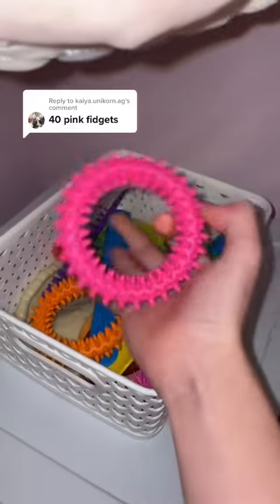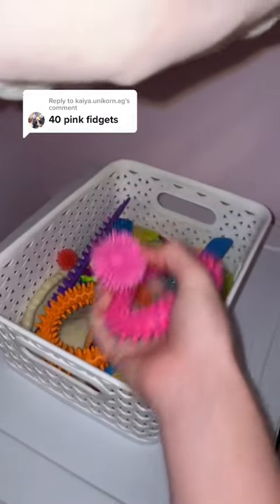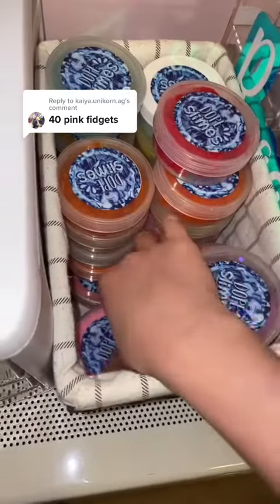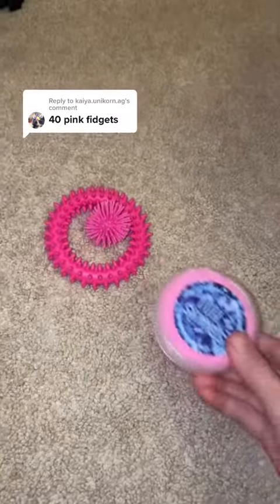In this basket, I have a pink spike ring and a pink spiky ball — one and two. I have this pink bubblegum dope slime. Three.